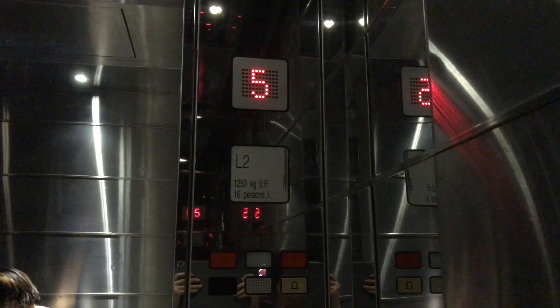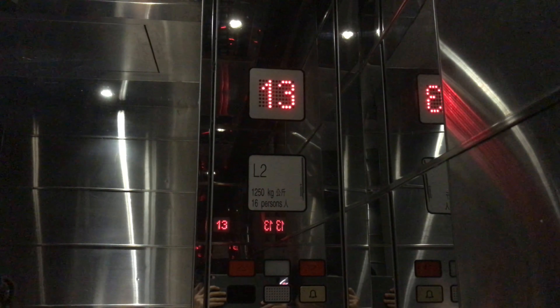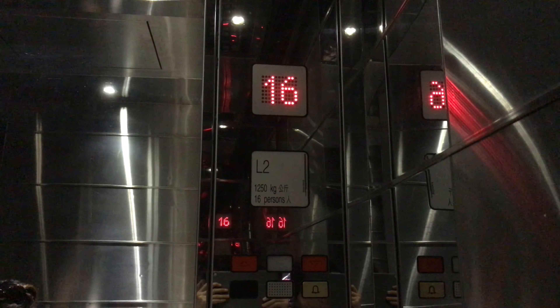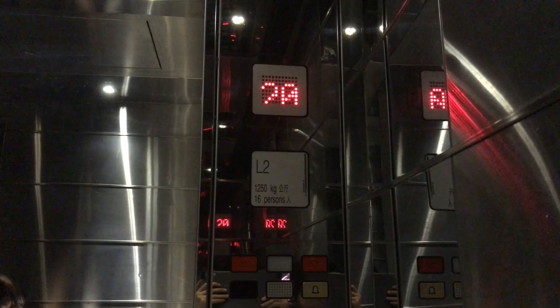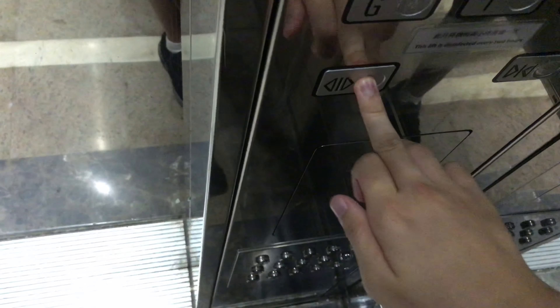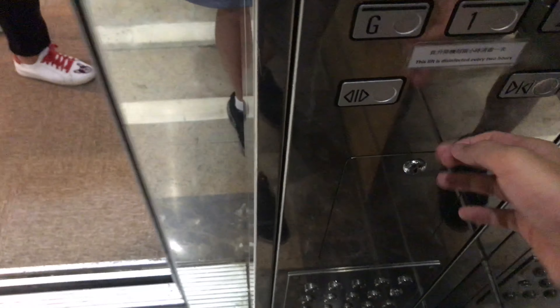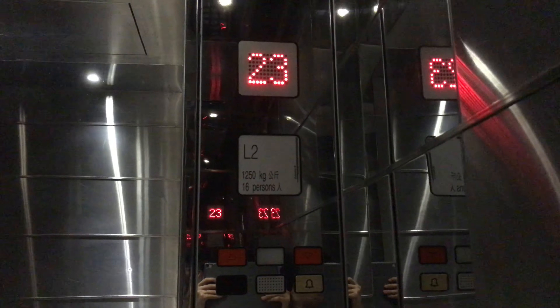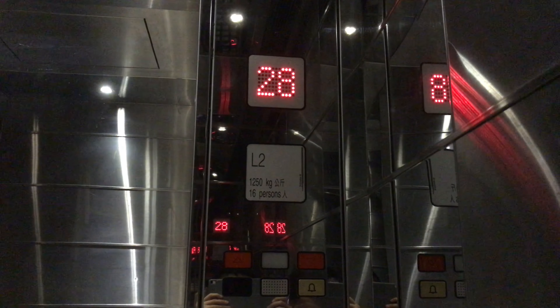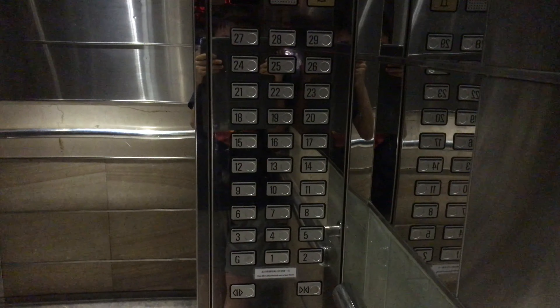Stopping on 4. Stopping on 22. Here we are at 29, and these are the Schindler M-line buttons.